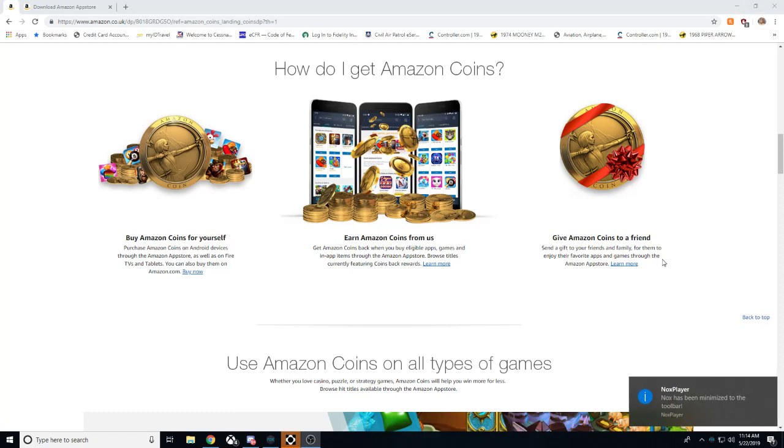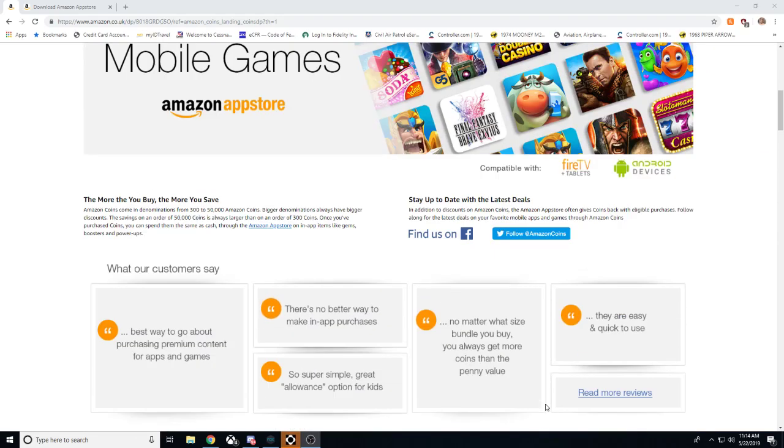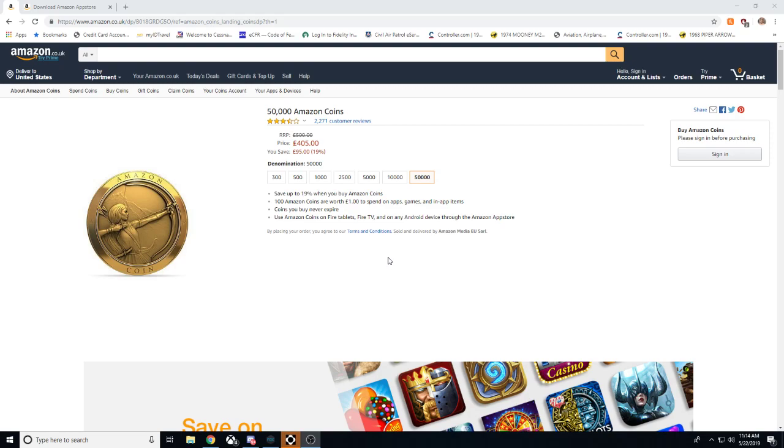So what is Amazon Coins? How do I get it? If you're located in the United Kingdom, the United States, or some other European countries, you'll want to check to see where it is available to you. You can purchase Amazon Coins — it's a virtual currency. If we look at 50,000 Amazon coins, it turns out that 100 Amazon coins equals one pound. So rather than paying 500 pounds, you're only paying about 400 to 405 pounds — saving yourself 95 pounds. That's a 19% savings.